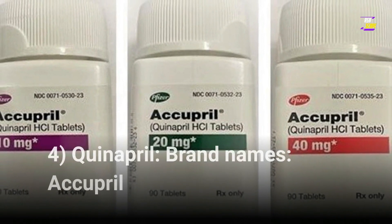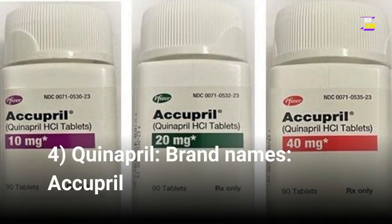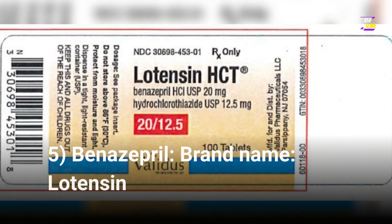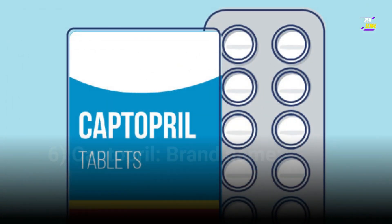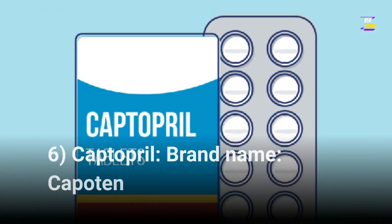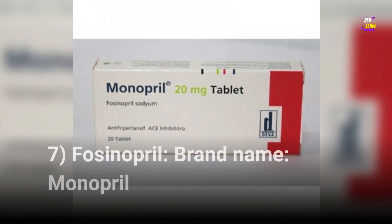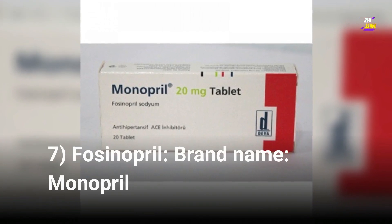4. Quinapril, brand name Accupril. 5. Benazepril, brand name Lotensin. 6. Captopril, brand name Capoten. 7. Fosinopril, brand name Monopril.